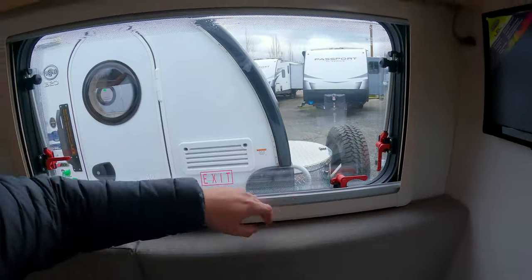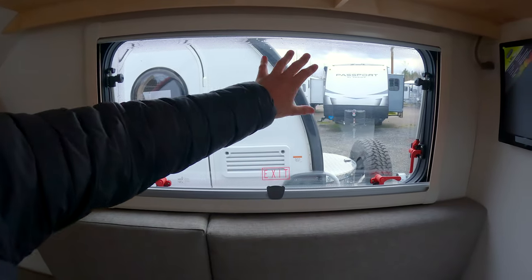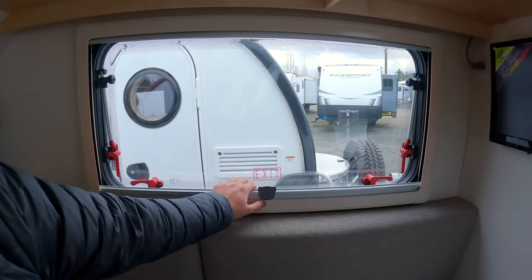One thing I didn't know: when you wash these — we've had a couple of units with these windows — you can actually go back in and polish them because you might scratch them up.